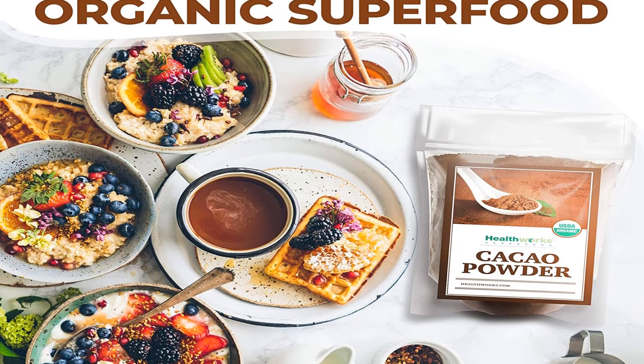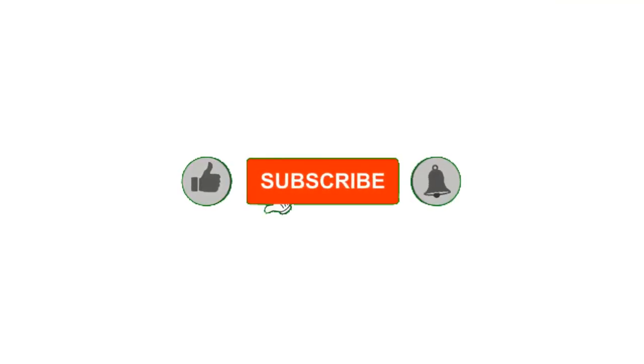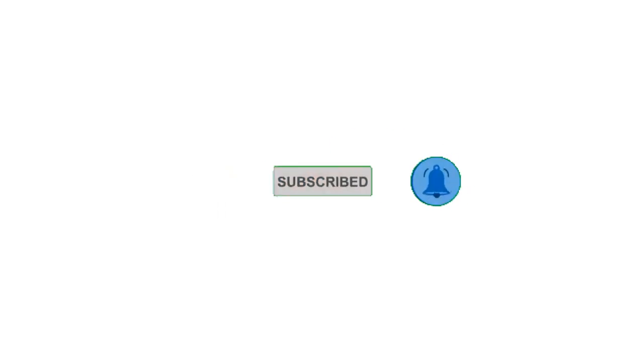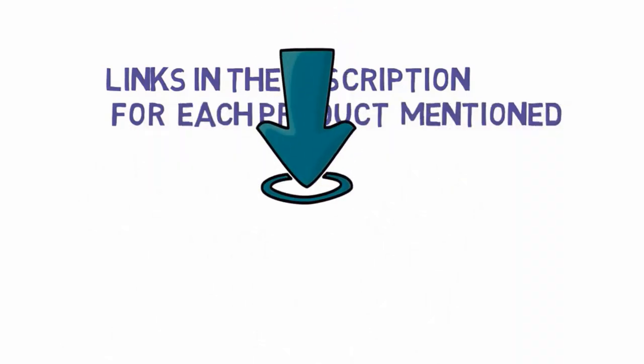Alright guys, that's all for now. If you enjoyed this video, please go ahead and leave a like and comment, make sure to hit that subscribe button and enable your notification bell icon to get the latest videos from our channel. Be sure to check out the description for links to find the most updated pricing on all the products mentioned in this video.